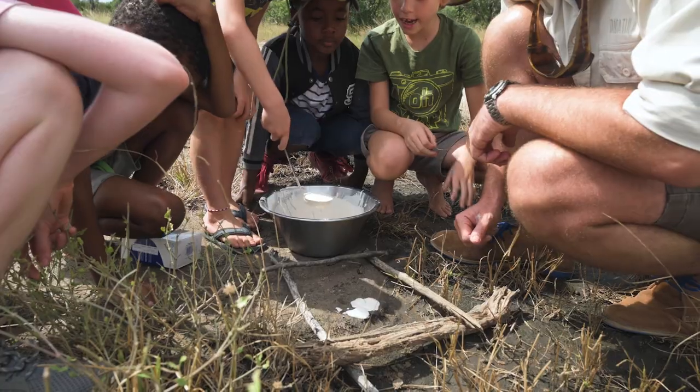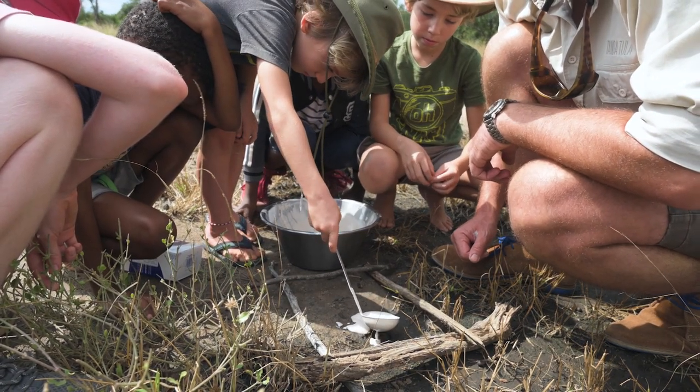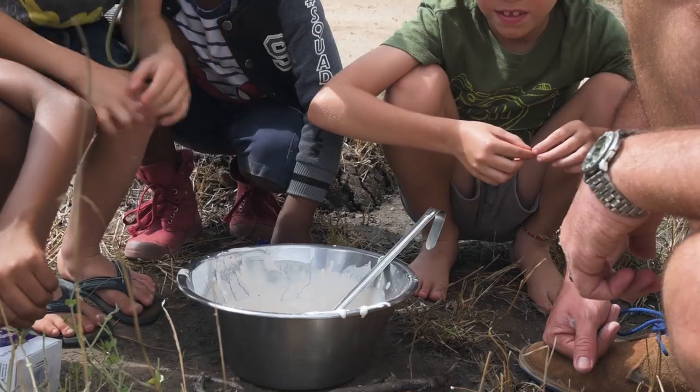Let's go to the leopard track. Next little toe. Very neat track we have here — female leopard walking through the mud. That's excellent. Well done. Guys, should we move on to the next one?